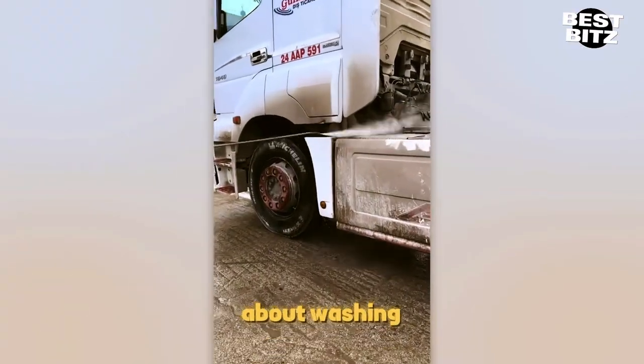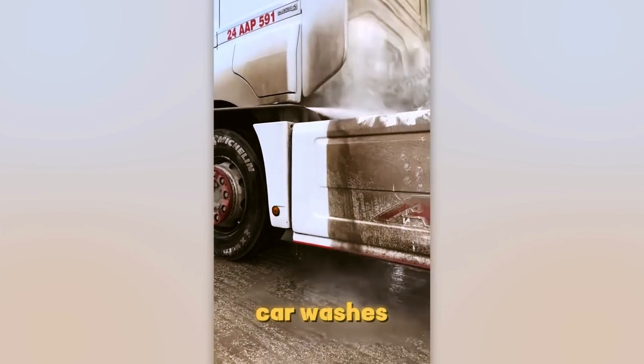There's something so satisfying about washing your car, right? That's why self-service car washes are so popular.